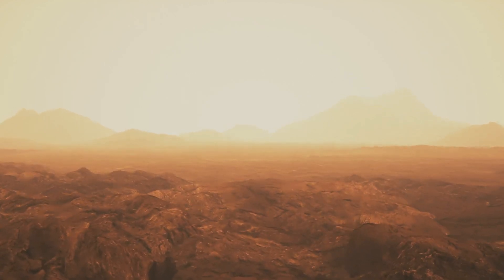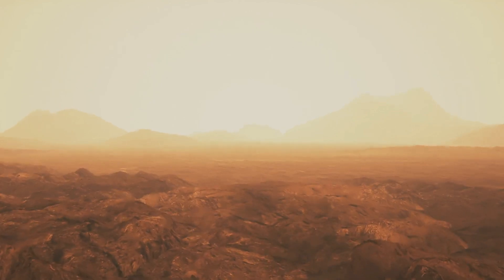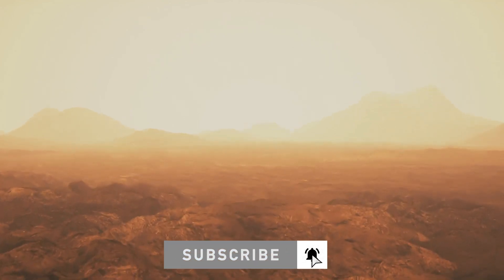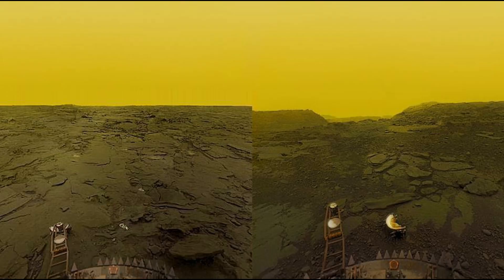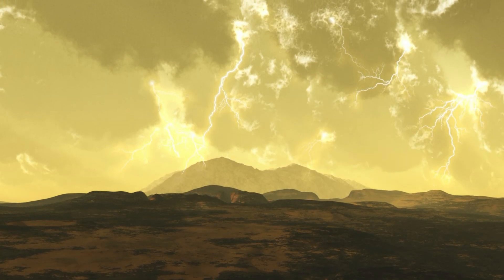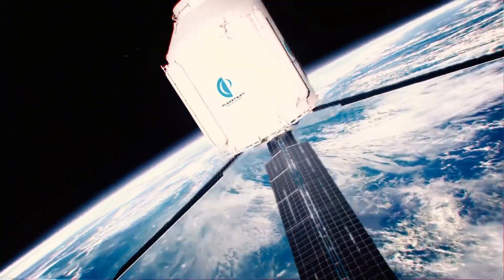Space programs have tried dozens of robotic missions to Venus, many of them in the Soviet Union's Venera series. But the planet eats metal within minutes, melting down and crushing spacecrafts that have landed there. Of all those attempts, only two managed to directly capture images of the planet's surface. The researchers are not actually claiming they have found life on Venus — they are saying the idea needs to be further explored.